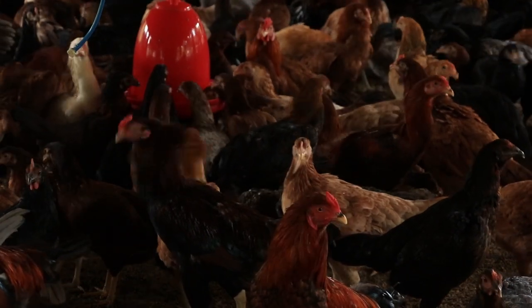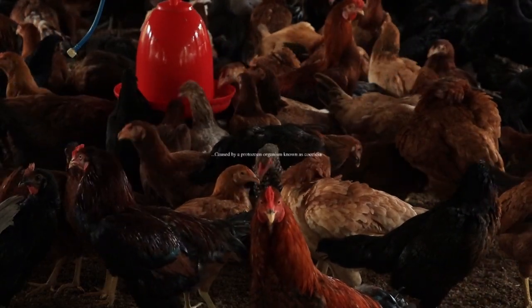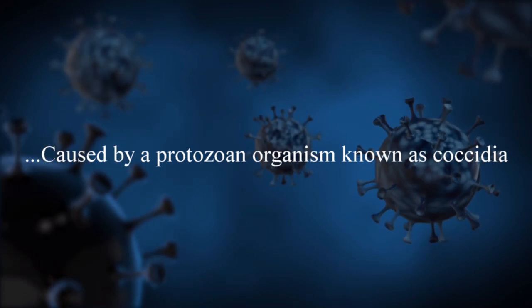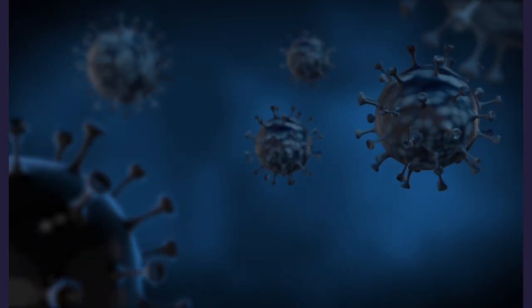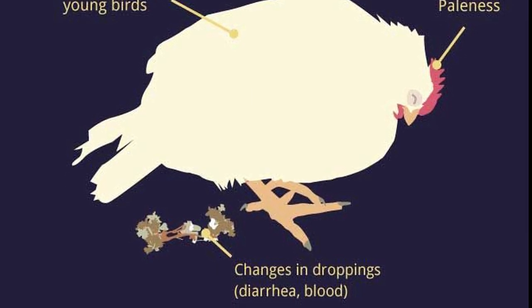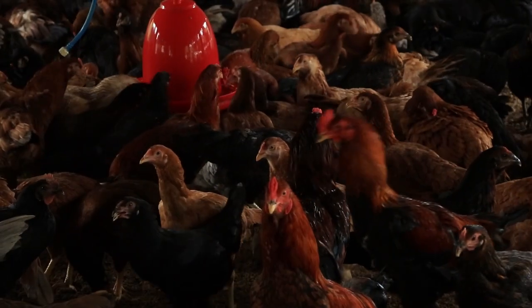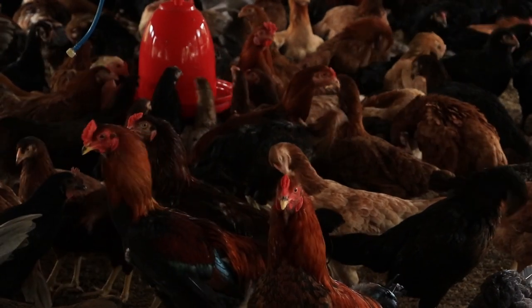What then is coccidiosis? Coccidiosis is a parasitic disease caused by a protozoan organism known as coccidia. It is highly contagious and can spread quickly amongst your birds. Coccidiosis can cause a range of problems from diarrhea and weight loss to death in extreme cases. Chickens that are kept in dirty and crowded conditions are at higher risk of developing coccidiosis.